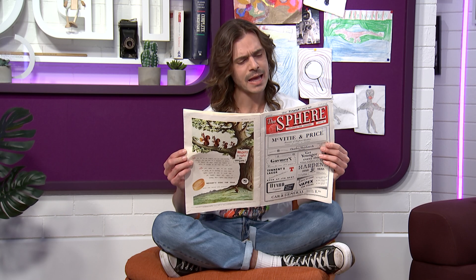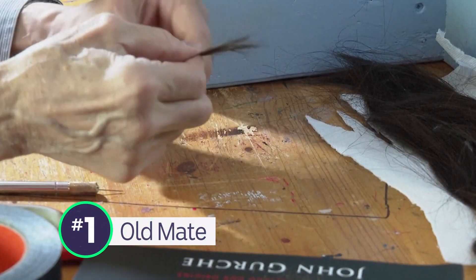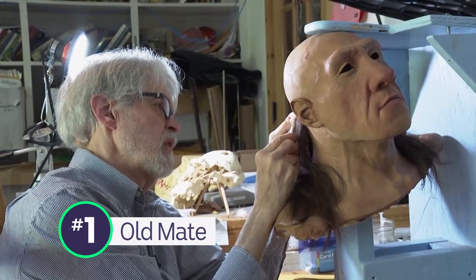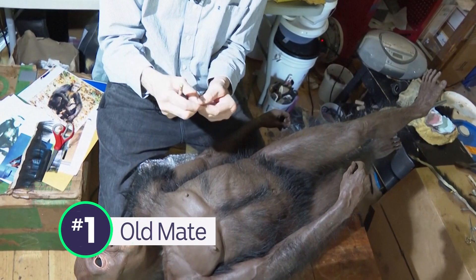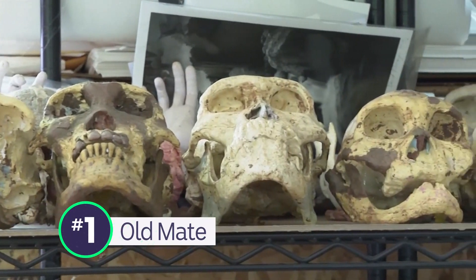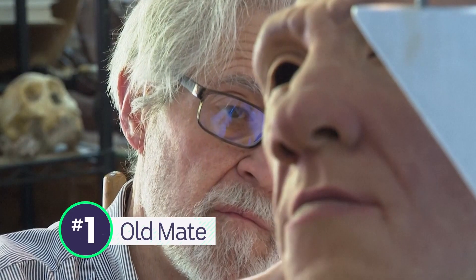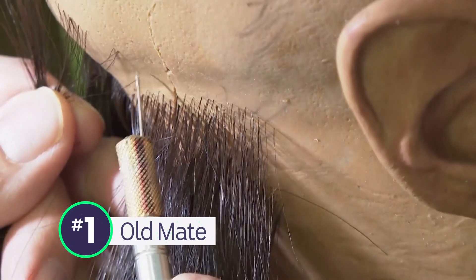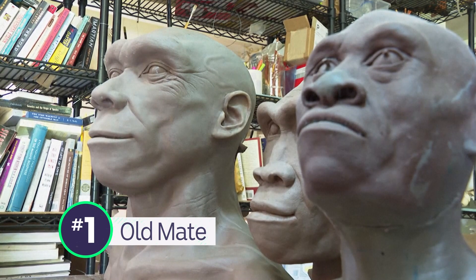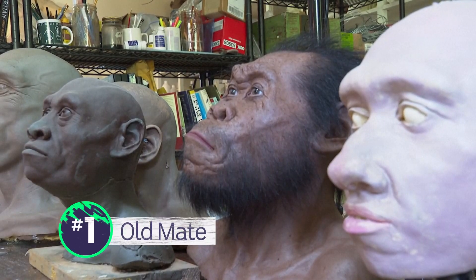Dinosaurs believed to have once had feathers — pfft, that's old news, just like these next stories. If you've ever wondered what ancient humans look like, wonder no more. Jon here is a paleo artist who creates lifelike models of early humans, aka Neanderthals, based on archaeological finds. The models take quite a bit of time to make, and once they're finished, they head to museums around the world, giving current humans a look at the old humans.